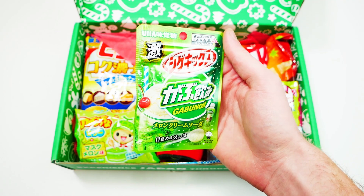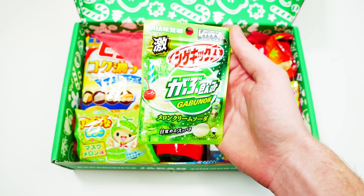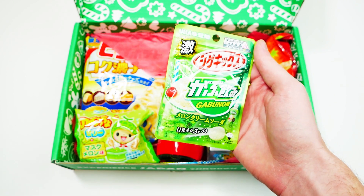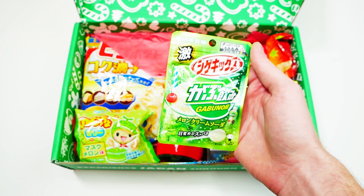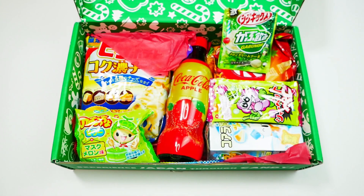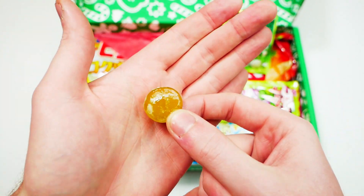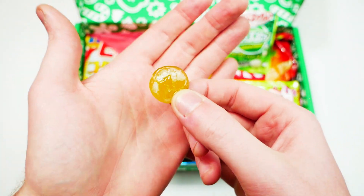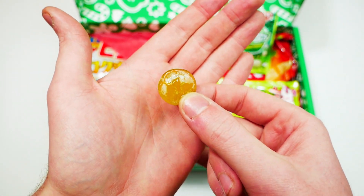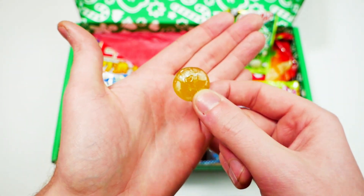Melon cream soda. This is melon cream soda collaborated with Shigikix chew candy to bring the best of both worlds with this super sour melon soda candy that will leave your lips puckered up for sure. Let's try it. Oh, it's really sour — instantly crying. The very sour sugar is coming off of it. My lips are literally puckered; I can barely talk right now. I actually can't finish it — it's that sour.